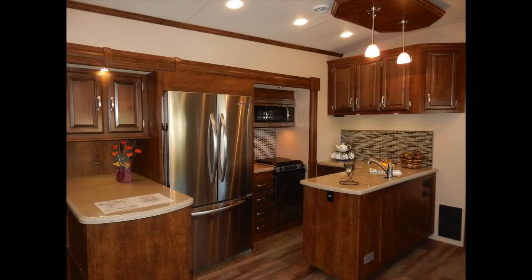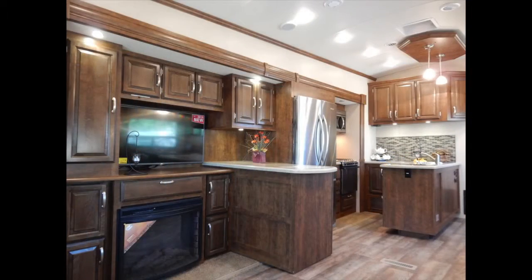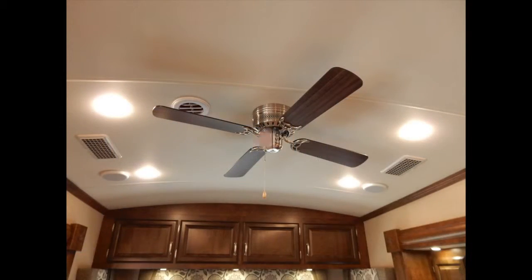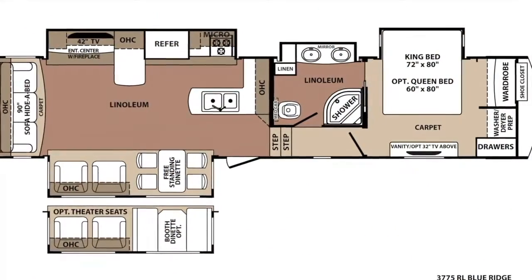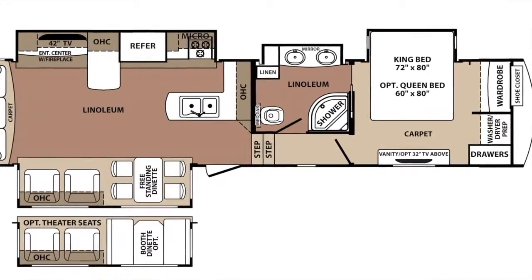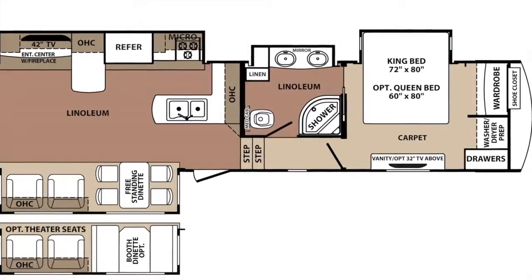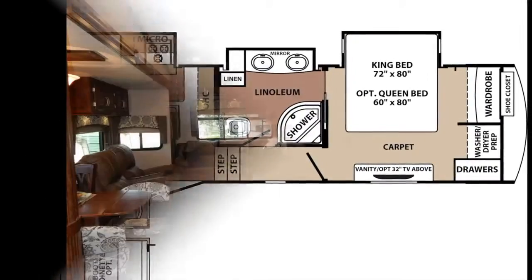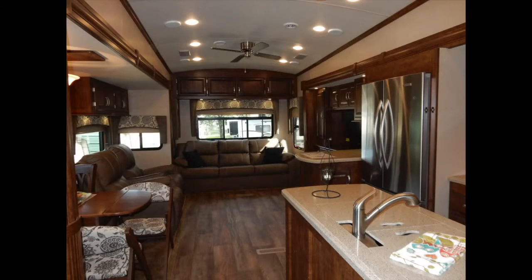Now we move to the interior of the coach where the design ideas turn from durable and practical to comfort and convenience. As you can see from the floor plan, the Blue Ridge 3775RL has an upstairs forward sleeping area and bathroom. Toward the rear of the coach is the kitchen and living area with a hide-a-bed couch that provides a second sleeping space.